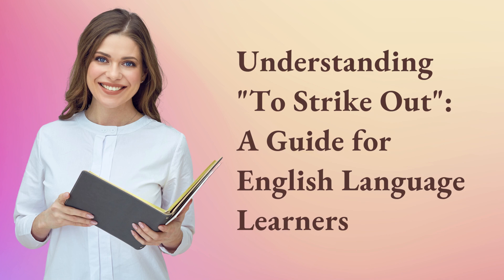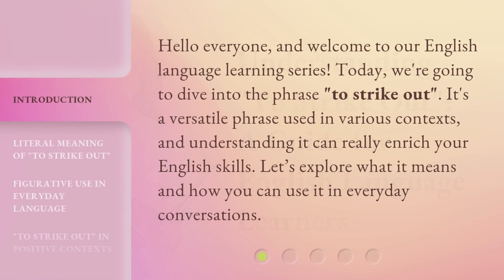Understanding 'To Strike Out': a guide for English language learners. Hello everyone, and welcome to our English language learning series. Today, we're going to dive into the phrase 'to strike out.' It's a versatile phrase used in various contexts, and understanding it can really enrich your English skills. Let's explore what it means and how you can use it in everyday conversations.